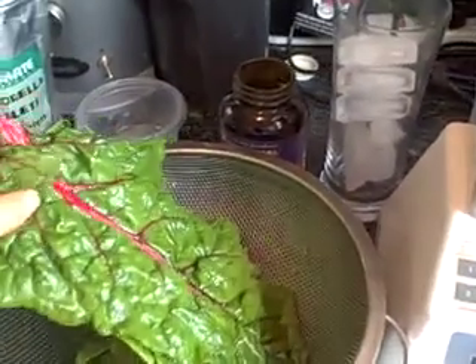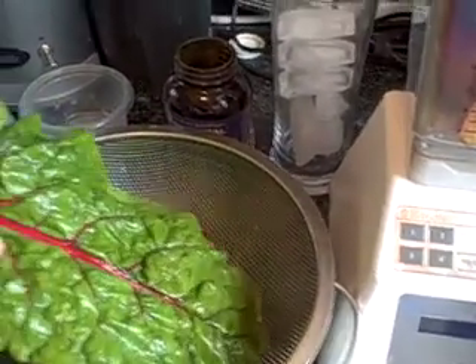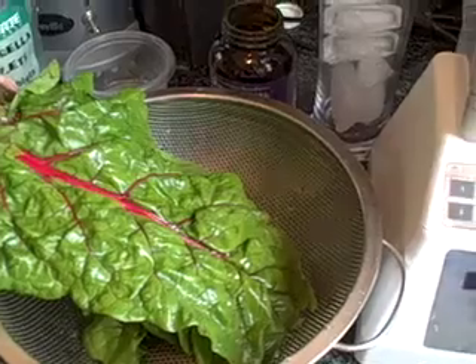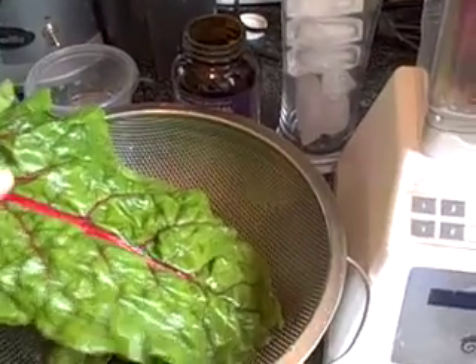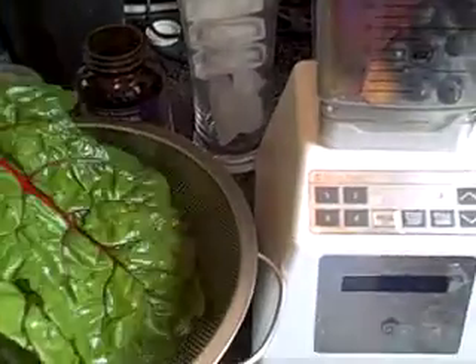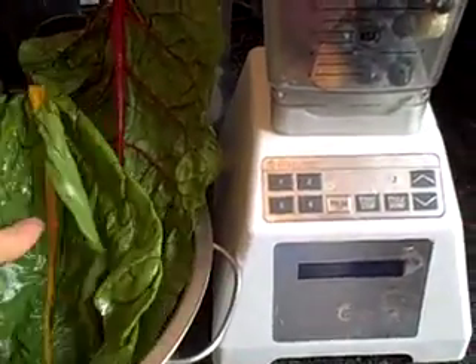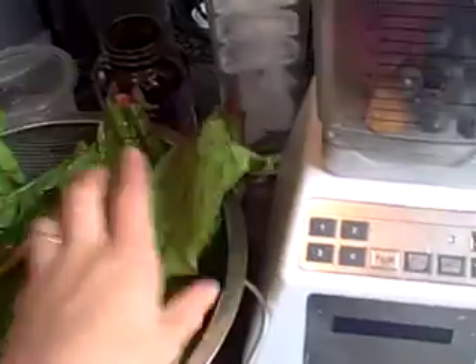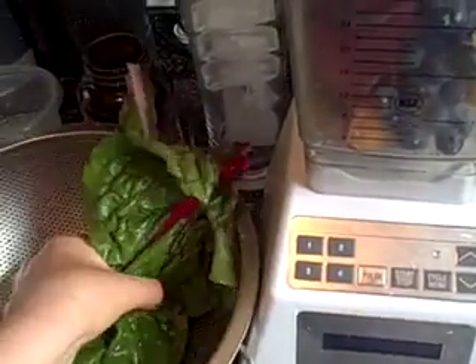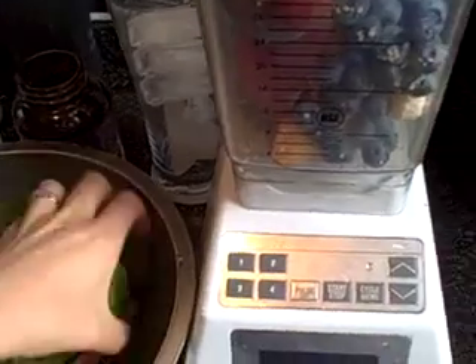How many greens to put in? It's really up to you. When you're first starting out you might not want to put too many in. Some people say they don't like green smoothies — you should just put like maybe one or two leaves in at first. Since these are kind of small chard leaves, I'm going to put in about six. But as you can see that's really small — if they were all like that I might just put in like four. I usually break them up a little bit more.